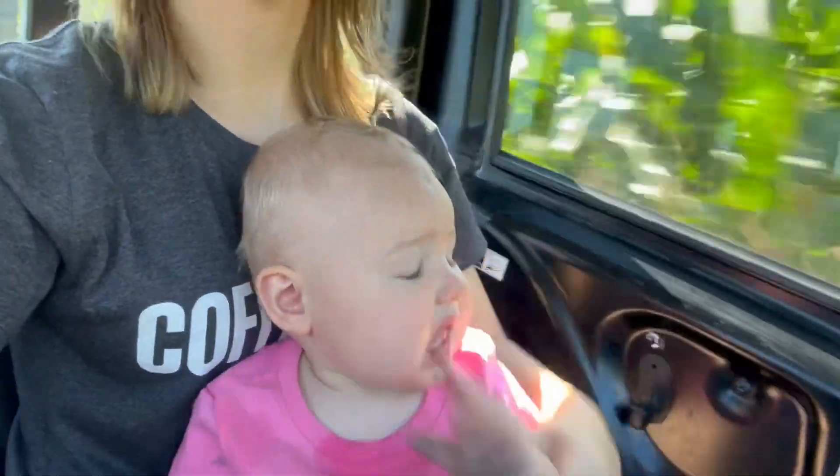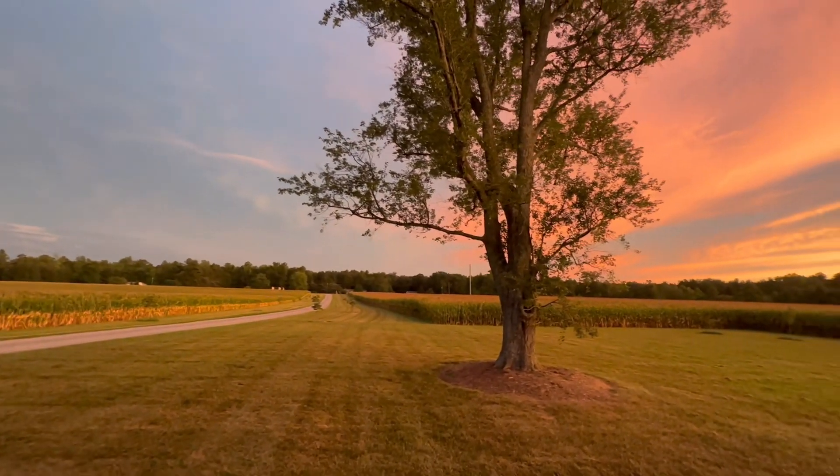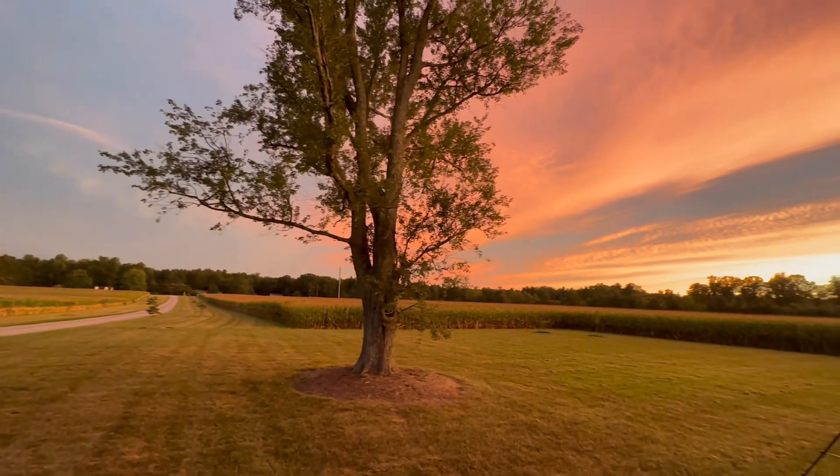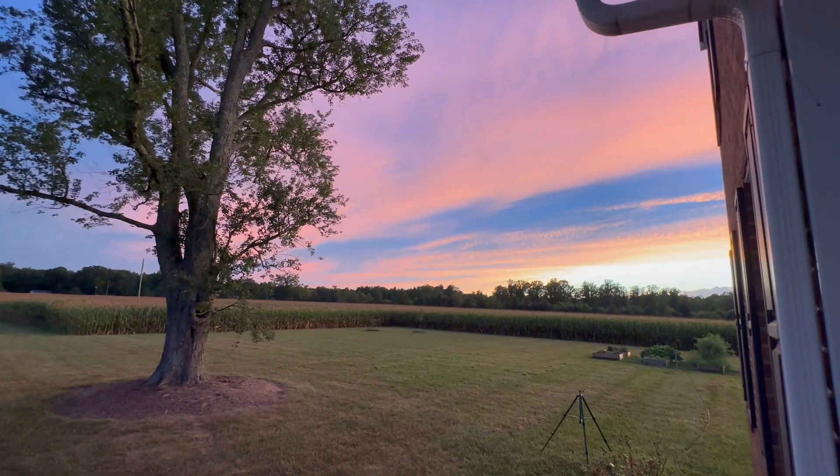That's all we have for y'all this time and we'll see y'all on the next video. This is the view from our front porch — they don't get any better than that.